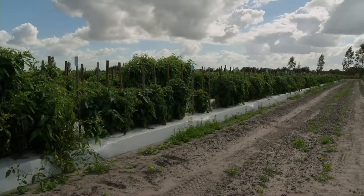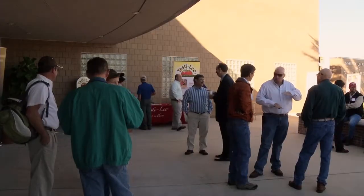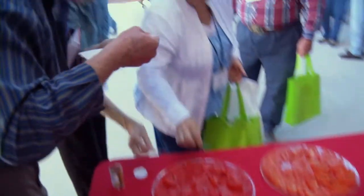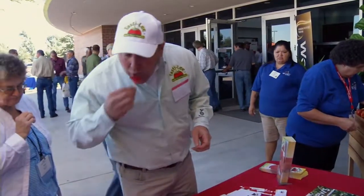Tomato breeder Jay Scott faces similar challenges developing new varieties for Florida's $500 million a year tomato industry. Scott developed a new variety called Tasty Lee that is making it easier for growers to turn a profit. The variety has the ability to produce marketable fruit under a variety of conditions and an improved flavor. People talk about tomato flavor a lot, but a variety doesn't have a taste — it has a range of tastes, and Tasty Lee has the ability to produce good flavor under a wide range of conditions.